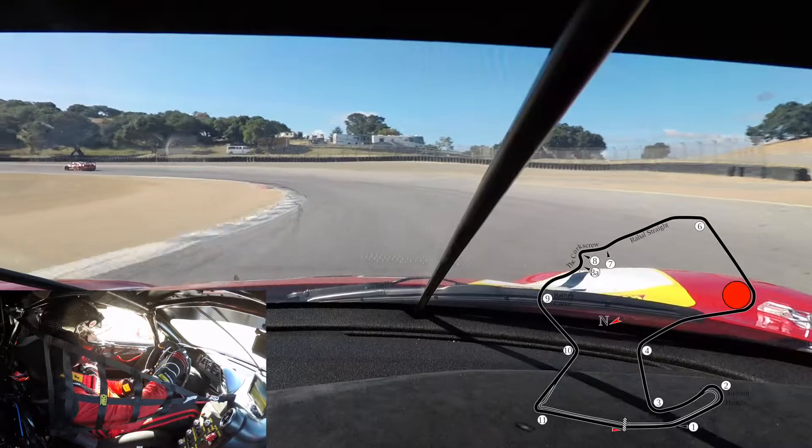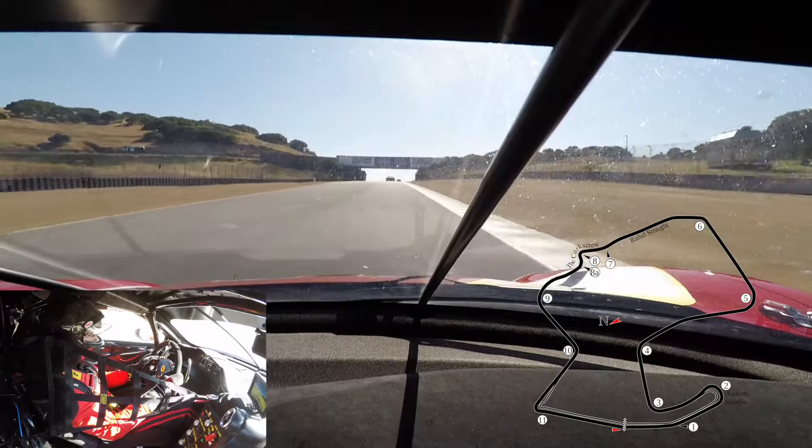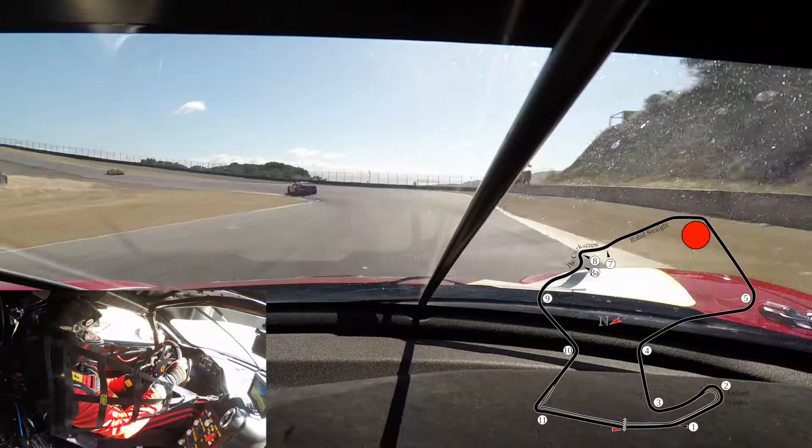We're going to reach the main straightaway here, probably 165 miles an hour at the end. Go down one gear from 6th to 5th for turn 6, going up the hill — very early on the throttle. That car likes to go early on the throttle.